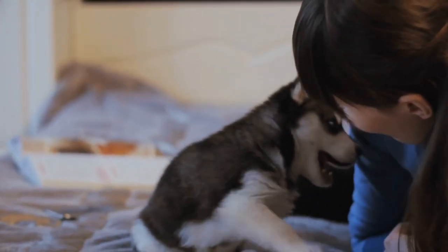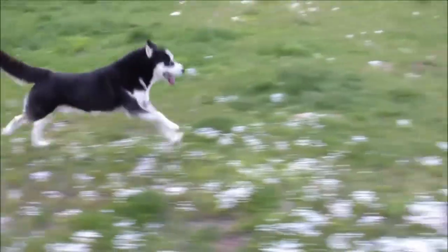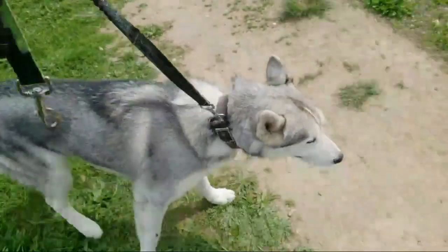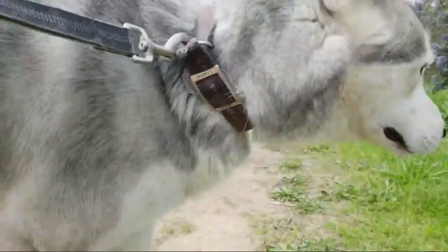They are not suited to being left alone all day. Most importantly, Siberians have an overwhelming desire to run, and they should be on leash or in a securely fenced-in area at all times and never allowed off-lead.